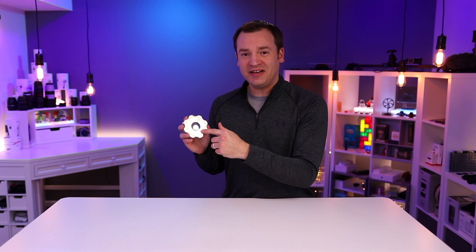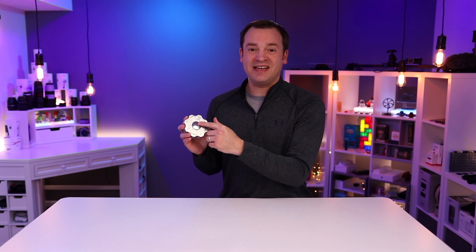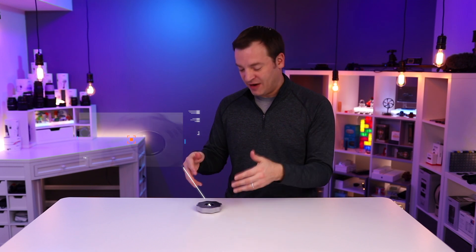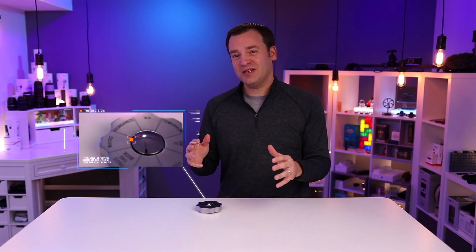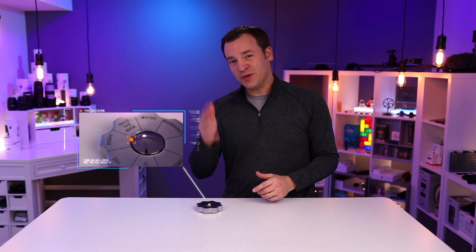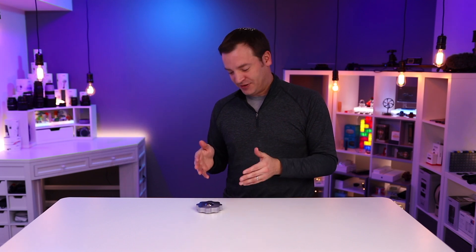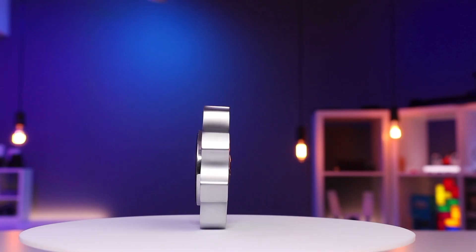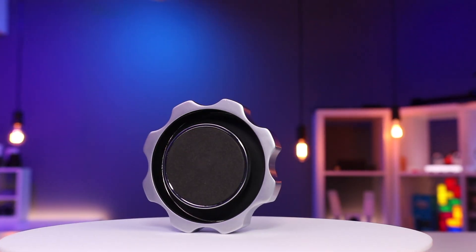The outer portion has eight different answers on it and it spins around the inner portion, which has an indicator. I ran a test to see how many times it lands on each of the different answers to see if it distributes evenly, and I'll give those results based on what this answers. Tomorrow. There's a foam pad on the bottom that keeps it from slipping for the most part.